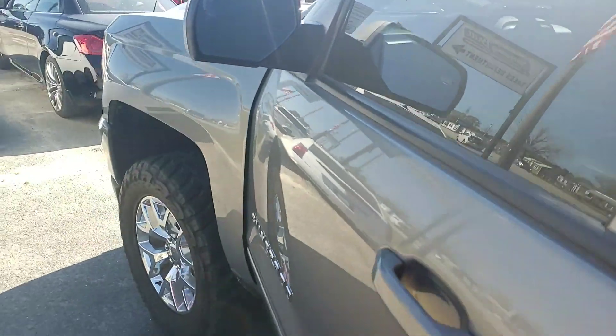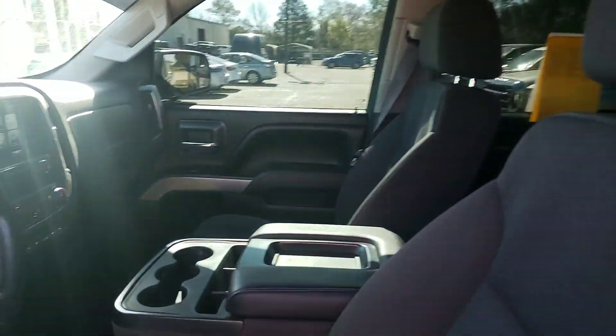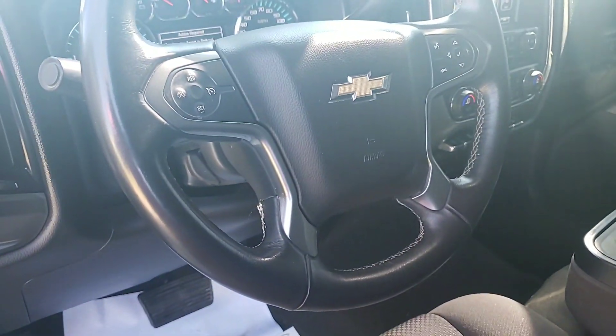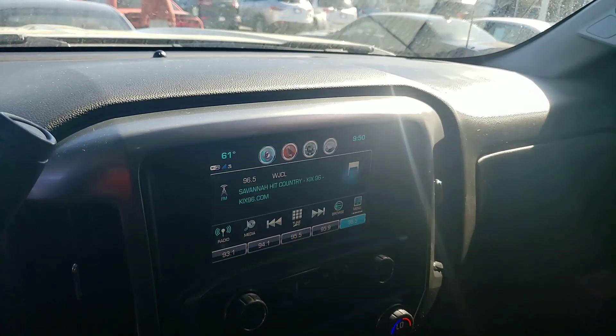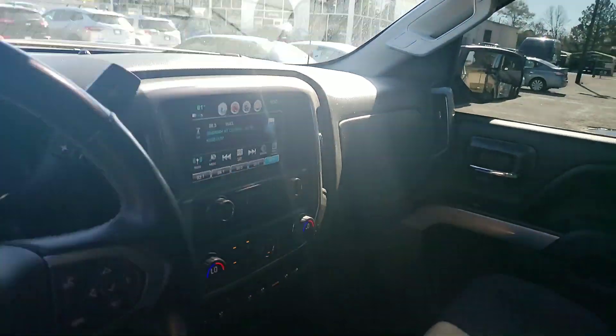I'm going to walk around here so you can check out the interior. Black interior. You're going to have Bluetooth, cruise control, voice command, touchscreen in-dash. Very well equipped, very nice trim. The tinted windows look great on this thing.